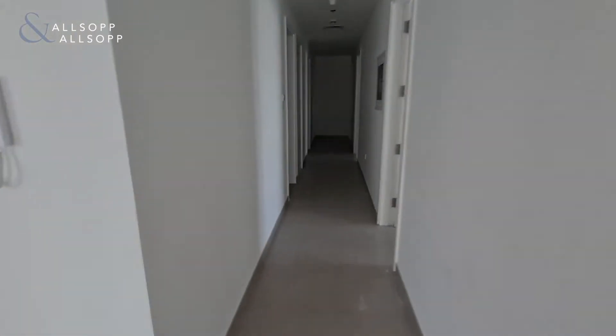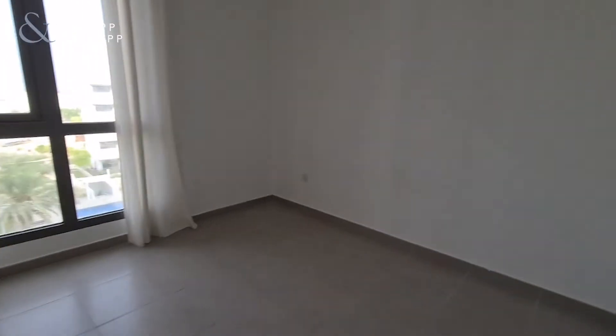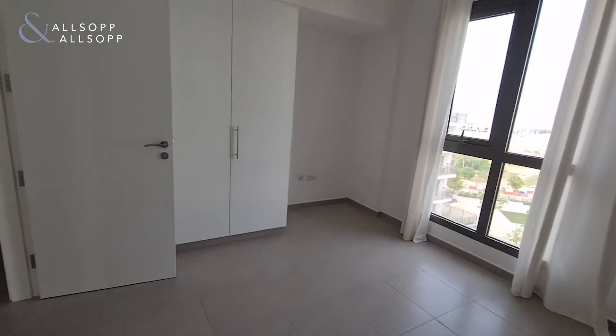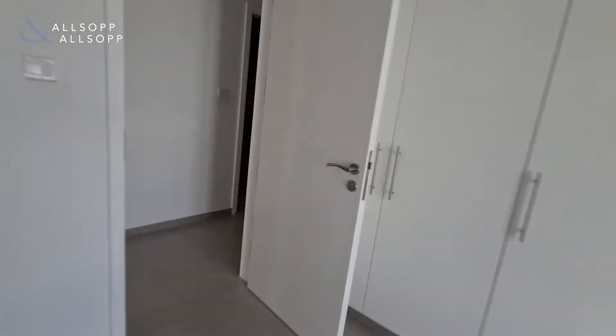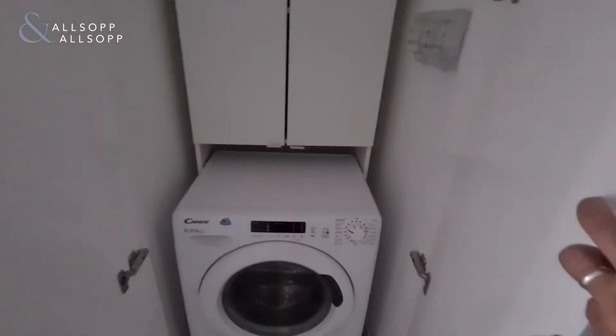And as we come through, we've got bedroom number one with wardrobes. Followed by bathroom number one — plenty of storage and a washing machine.